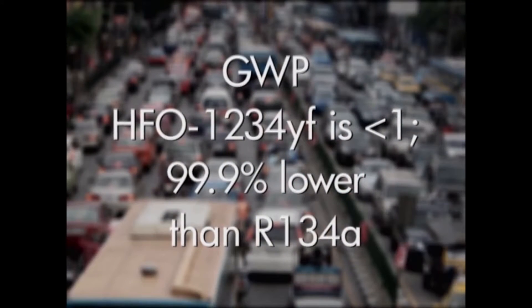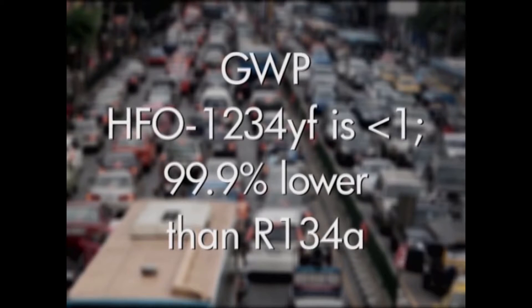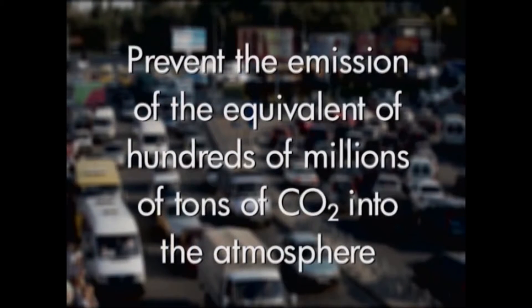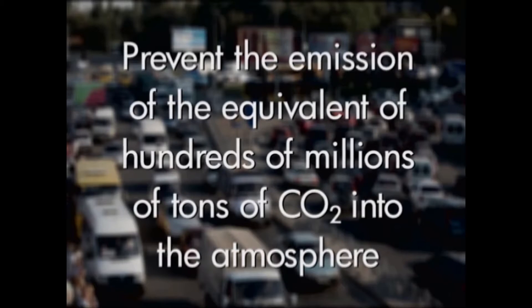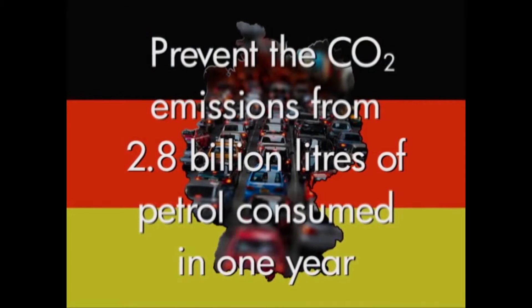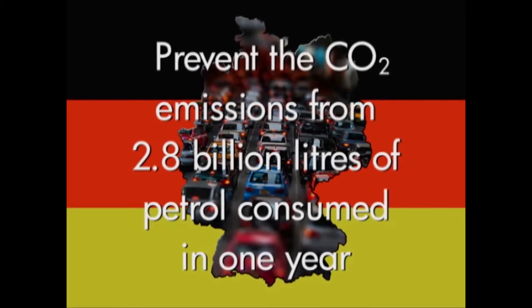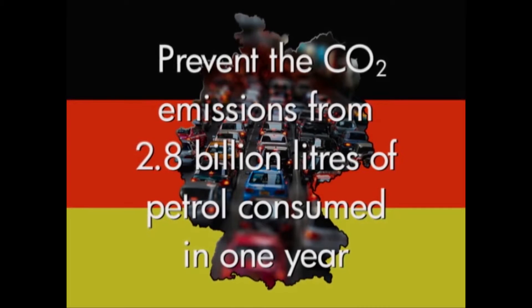The global warming potential of the new refrigerant 1234YF is 99.9% lower than 134A. The rapid adoption of 1234YF would prevent the emission of the equivalent of hundreds of millions of tons of CO2 into the atmosphere. In Germany alone, converting all cars to HFO-1234YF would be the same as preventing the CO2 emissions from 2.8 billion litres of petrol consumed in one year.